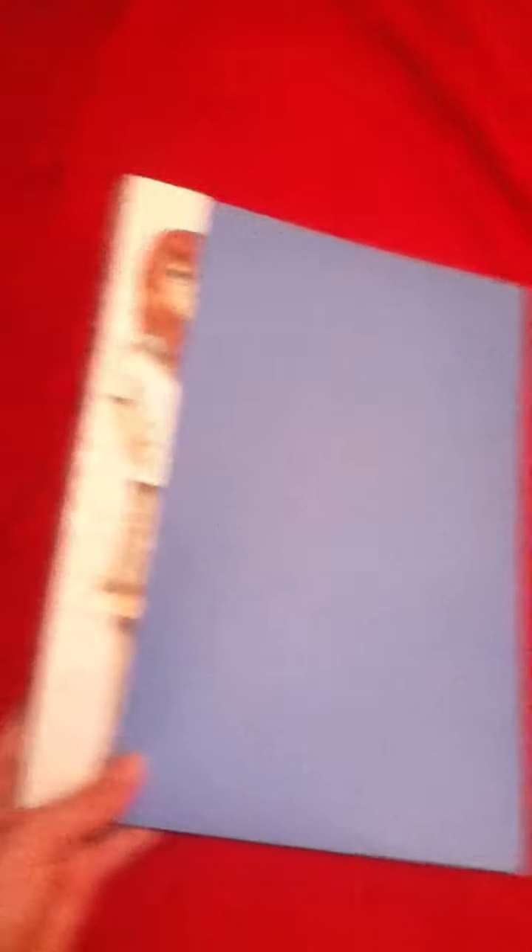I've been drawing manga for about 6 or 7 months, so it isn't really good, but it's what I've done so far. I just wanted to show you guys my art. So this is the folder that I've got my artwork in. I did a spine for it a few days ago because I didn't have one.